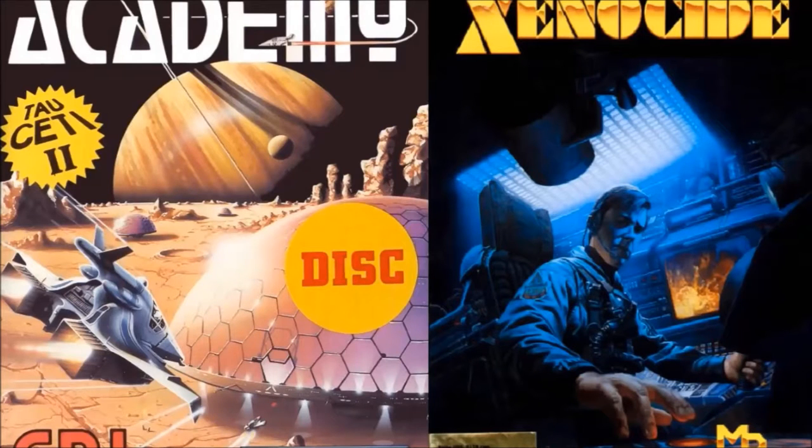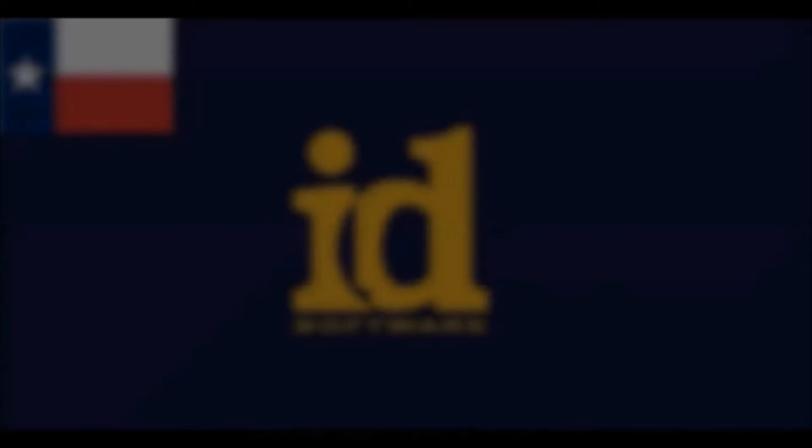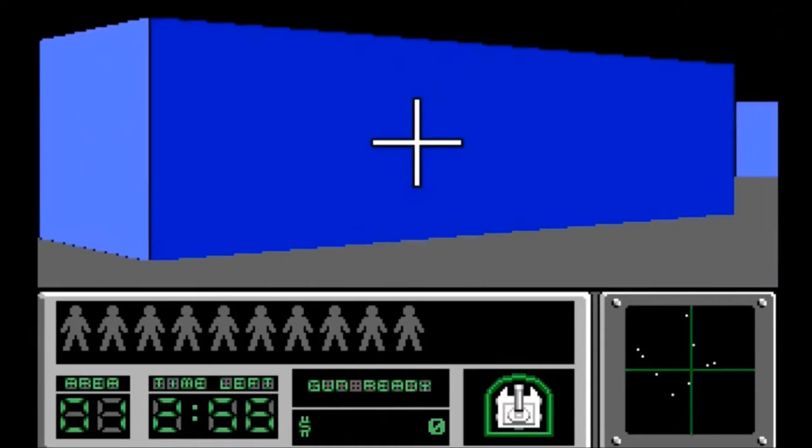Also, many FPS games were just straight-up maze games and had little to no shooting in them. Eventually, in April 1991, a little company from Texas called id Software released an FPS game called Hover Tank 3D. It was a fun little game, but nothing to really write home about.